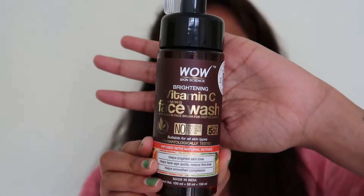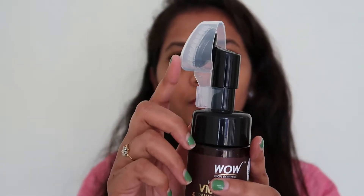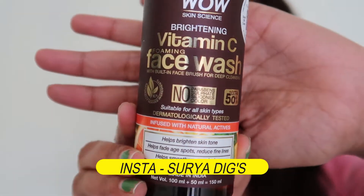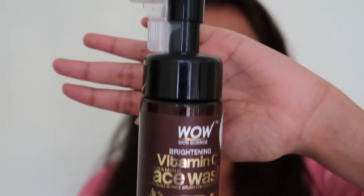Hi guys, welcome back to my channel. In this video, I will share two products that are very affordable. This is WOW Skin Science. The first one is WOW Skin Science Vitamin C Foaming Face Wash. The packaging comes with a brush, and the brush is very soft.